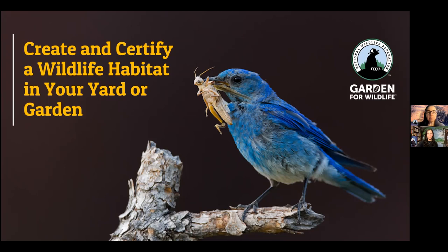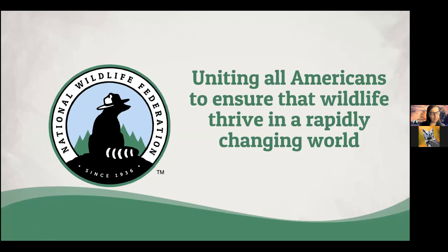I will do my best to leave time at the end for some Q&A. I have a lot of slides to go through, but it's mostly just a lot of great pictures of wildlife, so if I have to speed through a few of them, that's fine. Before we talk about wildlife habitat gardening, I want to tell you a little bit about the National Wildlife Federation. NWF was founded in 1936, and it's one of the oldest and largest wildlife conservation organizations in the U.S. Our mission is to unite all Americans to ensure that wildlife thrives in a rapidly changing world.